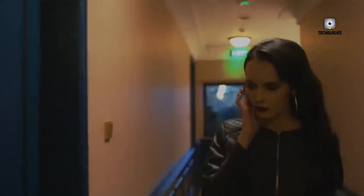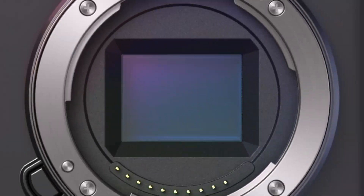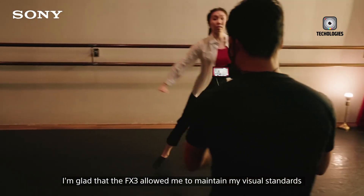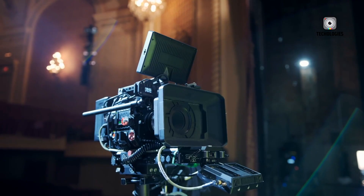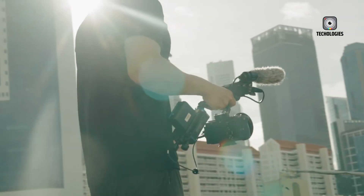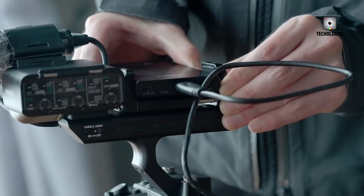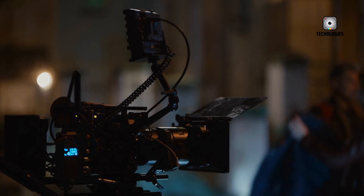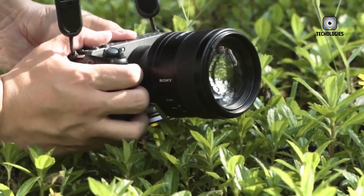So the big question remains: is this finally the FX3 successor that reclaims Sony's leadership in the compact cinema space? The leaks suggest something far more ambitious than a mild refresh. If even half of these rumors are accurate, the FX3 II could reset expectations for what a small cinema camera can do. Now it's your turn — which feature would change your workflow the most? Internal 12-bit RAW, Open Gate recording, or smarter AI autofocus? Are you willing to wait for these rumored releases, or are you already looking at alternatives? Drop your thoughts in the comments. And if you enjoyed this breakdown, don't forget to like, subscribe, and hit the bell so you don't miss the announcement coverage when it finally drops.